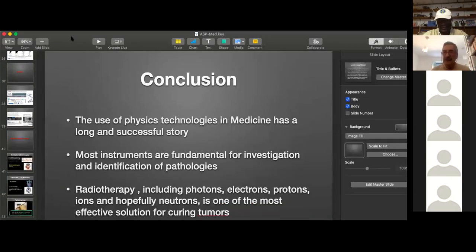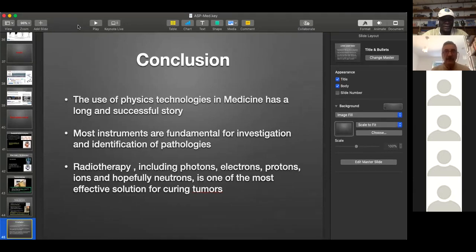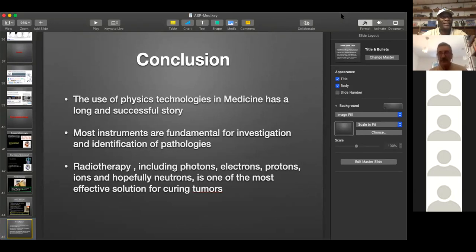Thanks, Fernando. That was very nice. Last week you gave us an example of how to apply nuclear physics technologies to cultural heritage, and today we see examples of how they are applied to medicine. I think these are extremely good examples for us physicists to know that many of the things we are doing find applications in other domains — so that when people ask us what is the utility of our research, we have examples of how to respond.